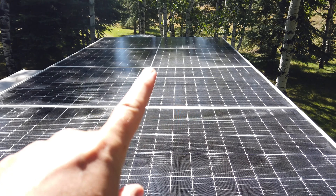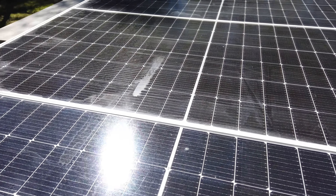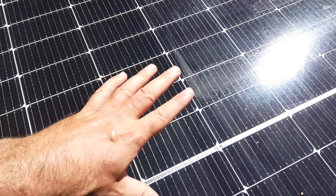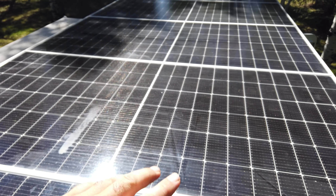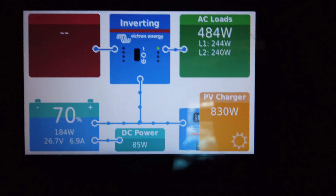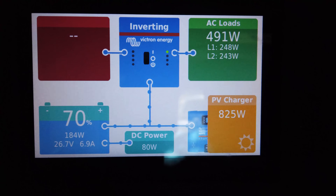It's now 3:30 PM and the front several panels are starting to get shaded on the corners, while the back panel is totally clear. The back panel is producing the most energy right now because it's on its own charge controller — since the paired panels share a controller, shading on one pulls down both. The air conditioning has been on because it's hot and James is asleep in there. The battery has gotten up to 70% and we're getting 824 watts of solar. So we're not going to fully charge today, but that's about what I expected.